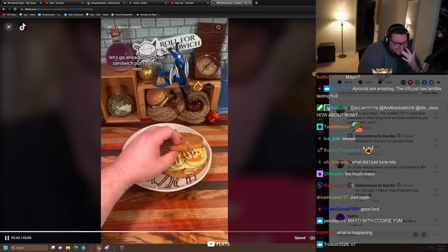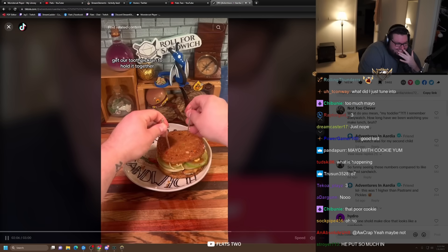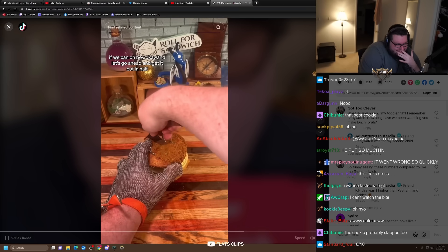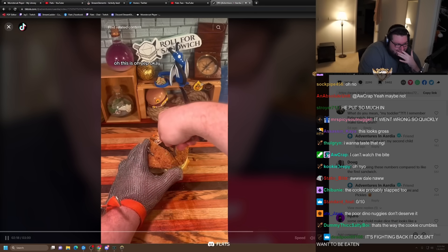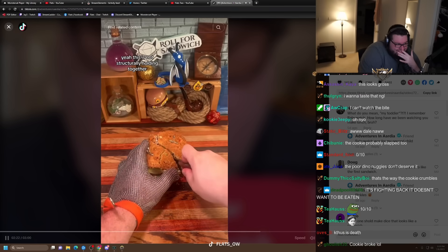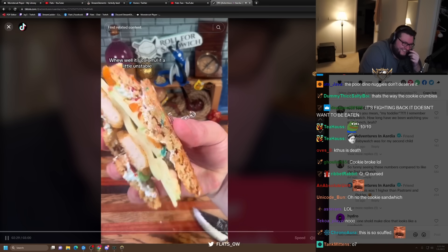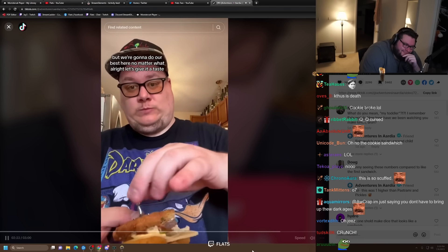Let's go ahead and get our sandwich put together here. Get our toothpicks in to hold it together — if we can. And let's go ahead and get it cut in half. This is not structurally holding together. Let's check out the cross-section — it's falling apart. Well, it's colorful, if a little unstable. But we're going to do our best here, no matter what.